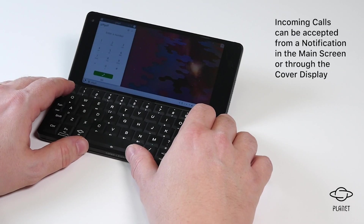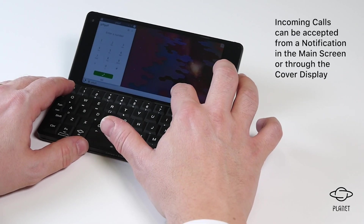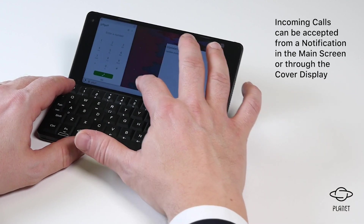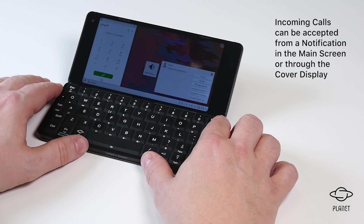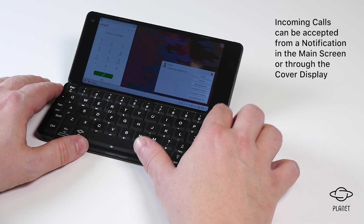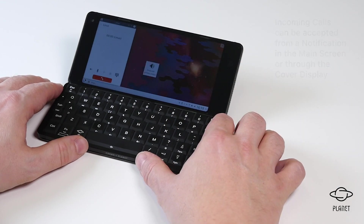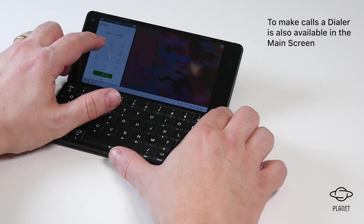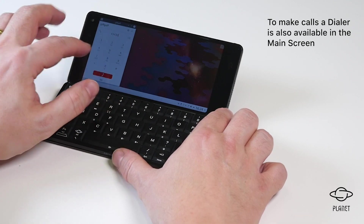When receiving an incoming call you can accept it either via notification from the main screen or from the cover display. To make calls we can also use the dialer on the main screen.